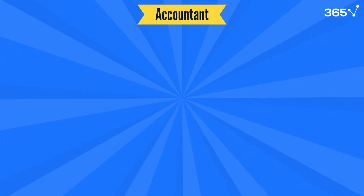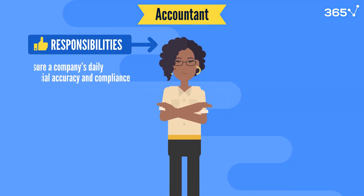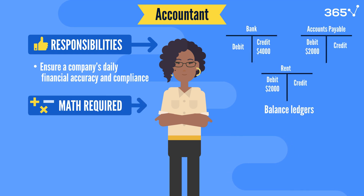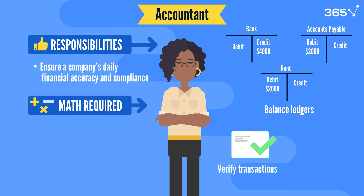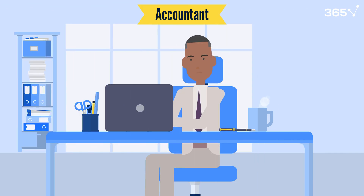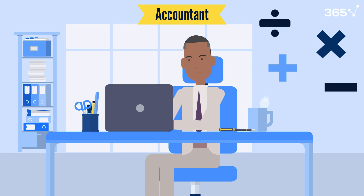Now let's discuss accounting, which focuses on ensuring a company's daily financial accuracy and compliance. The math is practical here: balancing ledgers, verifying transactions, and ensuring each number adds up. Basic arithmetic in accounting is essential for everyday tasks. Accountants rely on addition, subtraction, multiplication, and division to balance ledgers, track expenses, and verify transactions, ensuring that records are accurate and everything checks out.